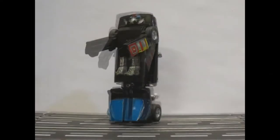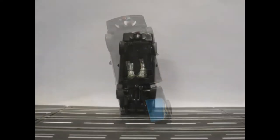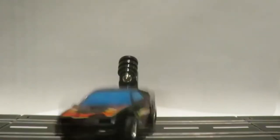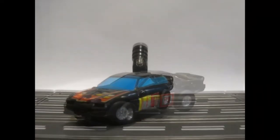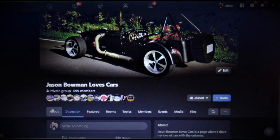We had so many adventures in it. Hello, I am a super cool Chevrolet Camaro Z28 Transformer. Please like, comment, and subscribe to Jason Bowman Loves Cars or I will be forced to destroy you. You should probably join Jason Bowman Loves Cars on Facebook. Just saying.